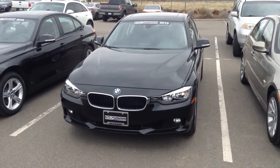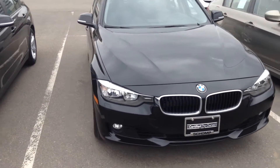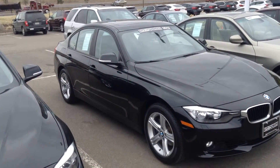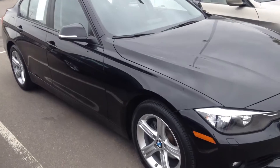Hello Kyle, this is Chuck Northrop over at Chant BMW in Littleton, Colorado. Just wanted to show you this 2013 certified pre-owned BMW 328i xDrive in black. I thought a quick little video might be nice for you.